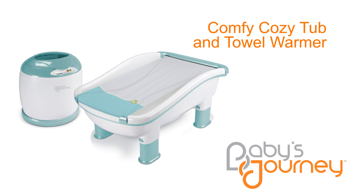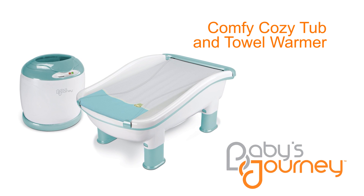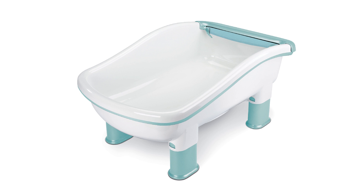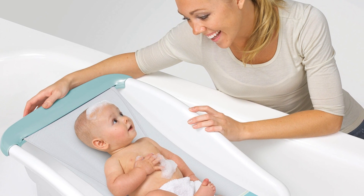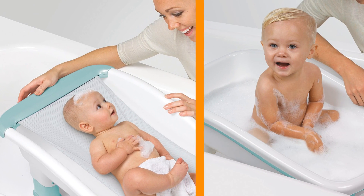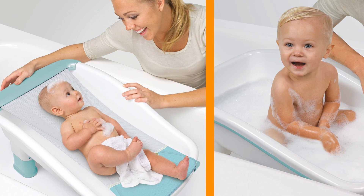The Comfy Cozy Tub and Towel Warmer from Baby's Journey makes bath time fun and relaxing for everyone. It features the revolutionary roller sling to cradle and support infants, or retract and remove it to make more room for active toddlers. The tub height simply adjusts, making it easier for you to reach your baby. The tub is designed to grow with your child from birth to two years of age, making it an ideal bathing solution for parents.